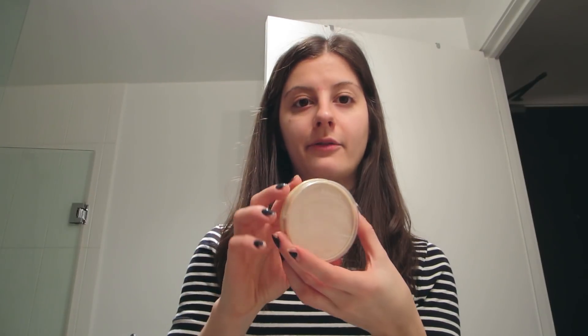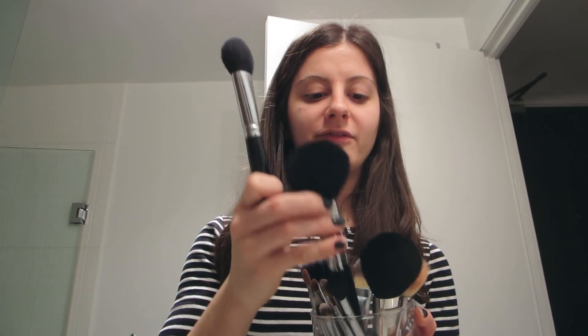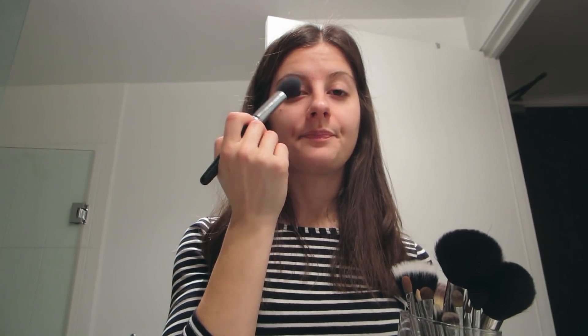Then I will use a powder. This is the Rimmel Stay Matte powder and I really like it — a little bit goes a long way. This is in buff beige and I apply it with a brush. Up until this point in my makeup routine I haven't used any brushes. For powder I use a small brush — I believe it's a blush brush — because I don't like the big fluffy ones. I like to put powder over my concealer, so a smaller brush lets me get underneath my eyes and stuff. This is what I use to apply my powder.